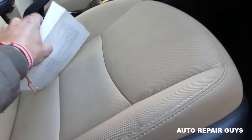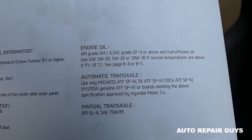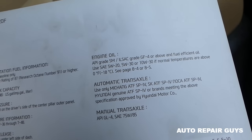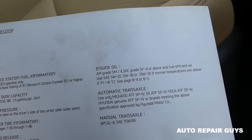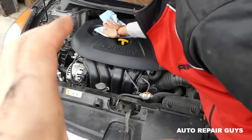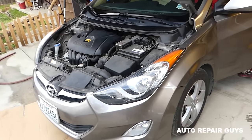On the manual and on the filler cap under the hood, it says you can use 5w20. The manual recommends 5w20, 5w30, or 10w30 if normal temperatures are above a certain range — so depending on your climate you can go up to 10w30. We put in 5w30, which is a little bit thicker than what was in it before, and we'll see if that fixes the problem.